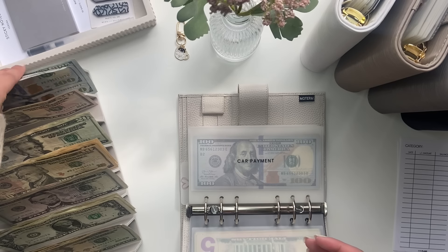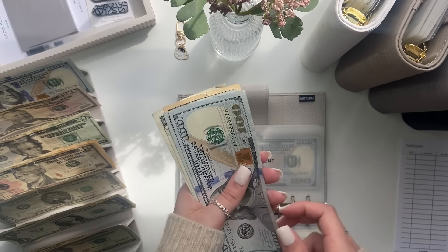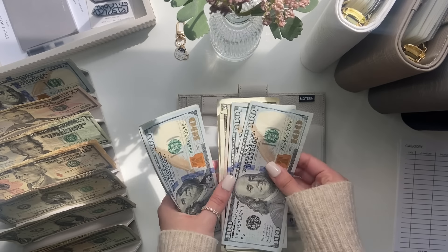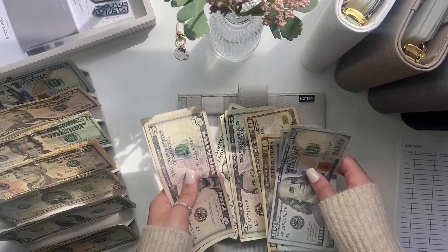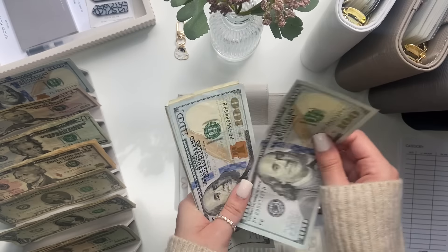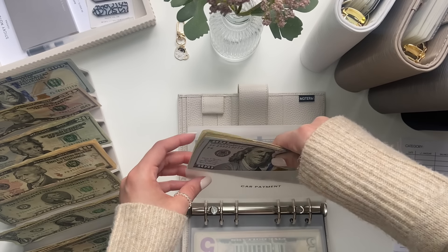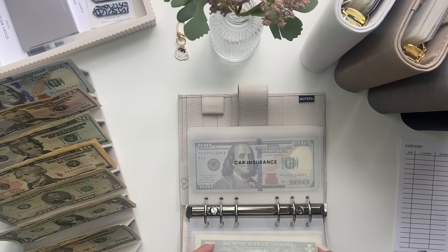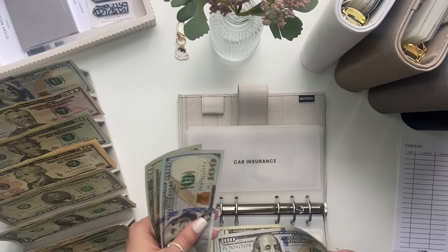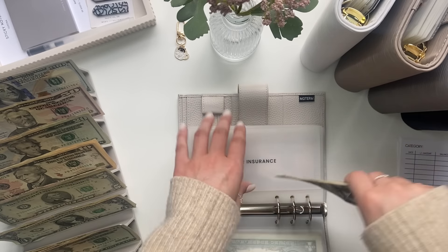Next is car payment, which is getting $217. Now car payment has $433, which is fully funded. Car insurance is getting $120. Now in car insurance we have $240, which is also fully funded.